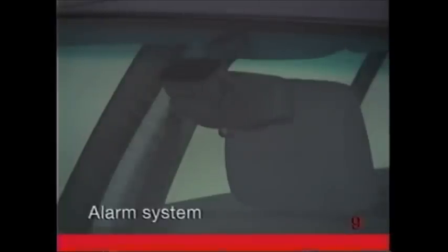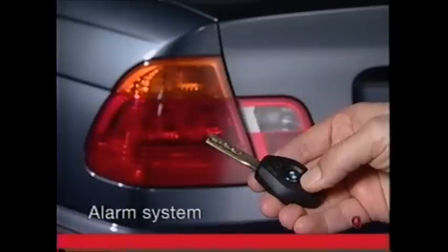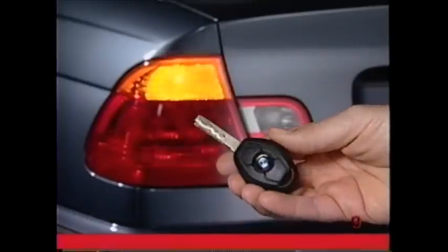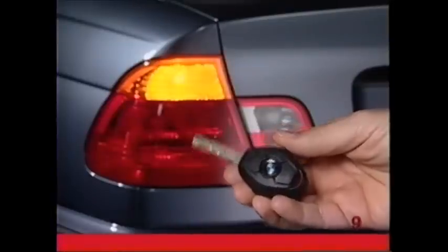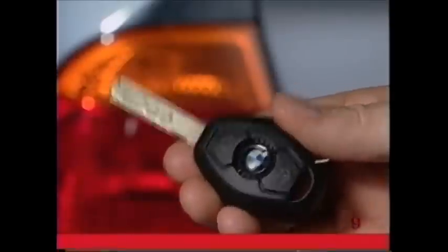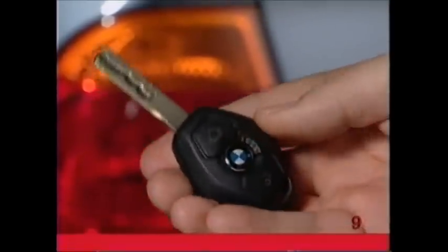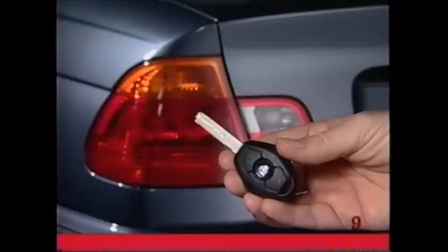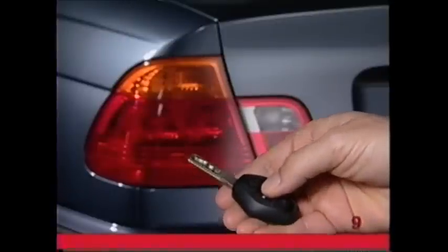If you have installed a BMW accessory alarm system, you can activate a panic alarm by pressing and holding down the trunk button. It's easy to deactivate by pressing the unlock button. Be sure to lock the vehicle again afterward. The alarm system includes a motion detector and a tilt sensor. If you wish to turn off these functions, press the lock button two times in succession.